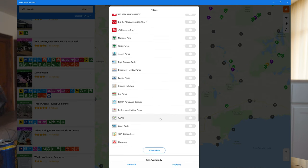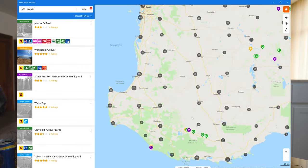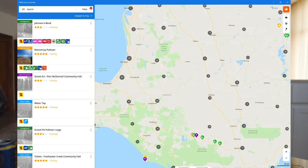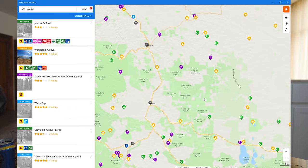There are heaps and heaps of filters so you can tailor it for exactly what you want to do and where you want to go. Once that's done, you hit apply and just zoom in to see what's out there. For the overwhelming majority of the campgrounds we stay at, we use WikiCamps to find free camps.